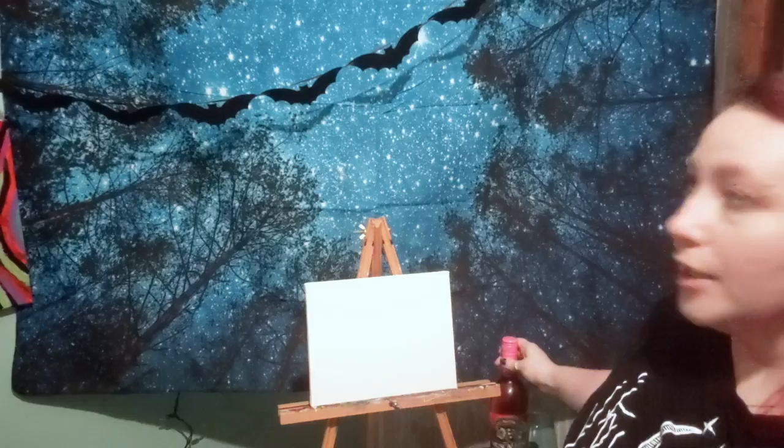Hey everybody, welcome back. I have a new little setup here, I'm trying something new tonight. Hopefully I'm going to make this into a series - I tried to do something like this before but I got off kilter, so I'm trying again. This is going to be what I'm calling a 'drink and paint,' where I present to you a certain bottle of alcohol.